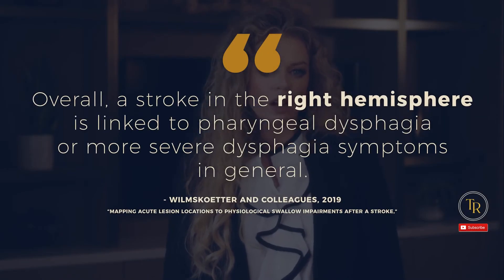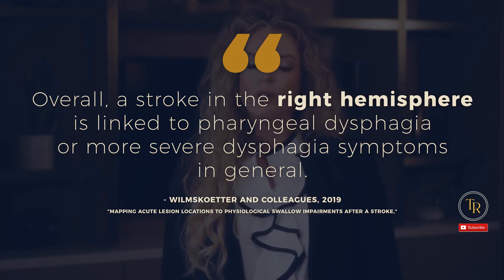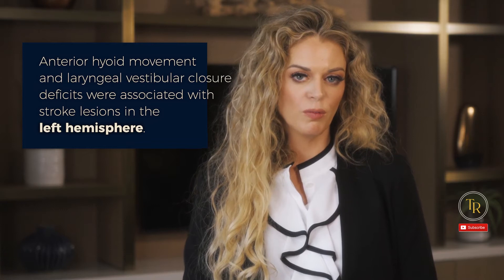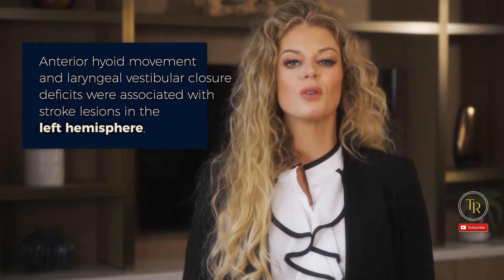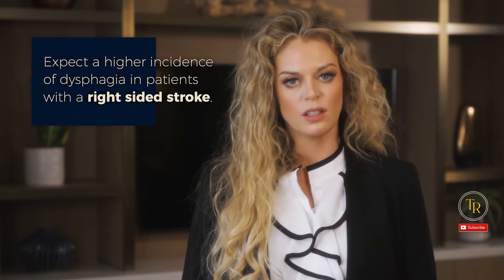A more recent 2019 study by Wilmsketter and colleagues, titled 'Mapping Acute Lesion Locations to Physiological Swallow Impairments After a Stroke,' found that overall, the right hemisphere is linked to pharyngeal dysphagia or more severe dysphagia symptoms in general. However, they also found that anterior hyoid movement and laryngeal vestibular closure deficits were associated with stroke lesions in the left hemisphere. So the take-home message: while there's no hard and fast rule for 100% of patients, you can expect a higher incidence of dysphagia in patients with a right-sided stroke.